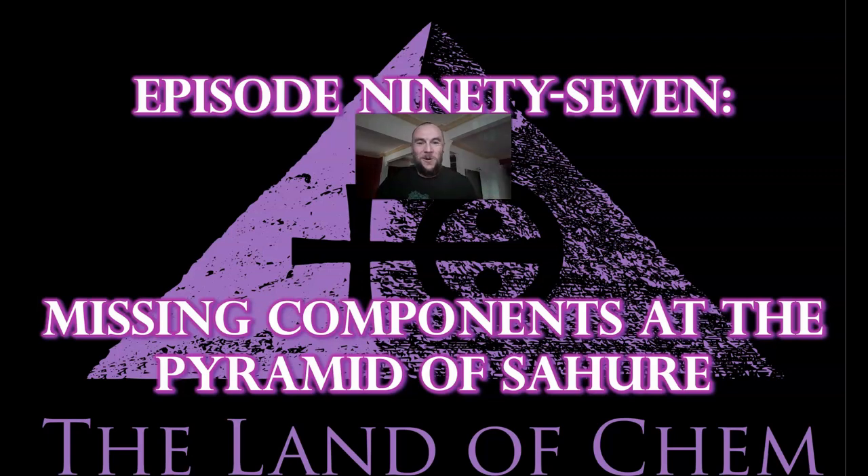Welcome back to the Land of Chem. I am your host and author, my name is Jeffrey Drum. Thank you all so much for joining me again. This is episode 97, and today I will be examining some of the proposed components that could have been anchored into the tubular drill holes found in the black basalt stones in the eastern temple of the Pyramid of Sahure in Abu Sir, and also presenting a proprietary mechanism that could have been involved in the operation of the red granite dovetail valve mechanism located on the eastern side of the Pyramid of Wenis in Saqqara.